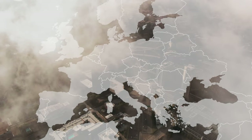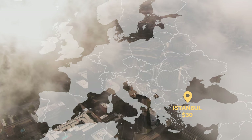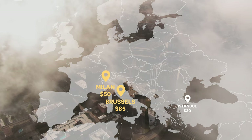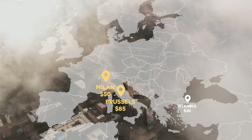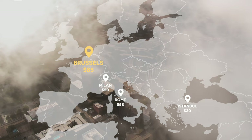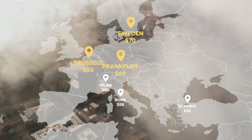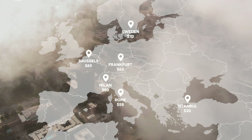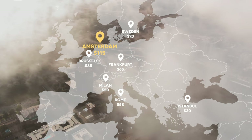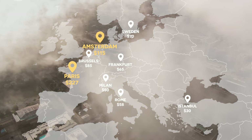In Europe, flying out of Istanbul in Turkey is by far the cheapest option with taxes and fees amounting to only $30. Flying out of Italy is also a good option — Rome and Milan both have fees around the $50 to $60 mark. Brussels, Sweden, and Frankfurt are decent mid-range options. Countries to avoid include Germany and Amsterdam at around $115, and Paris where you'll be looking at over $200 in taxes and fees.